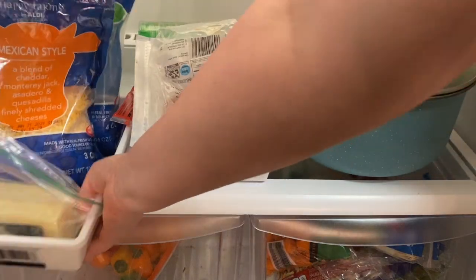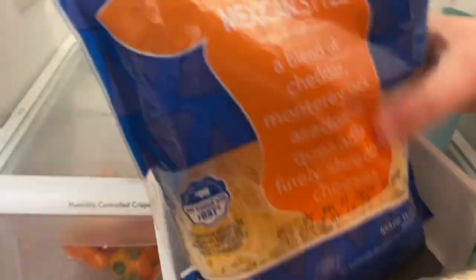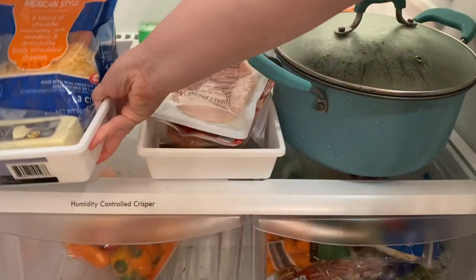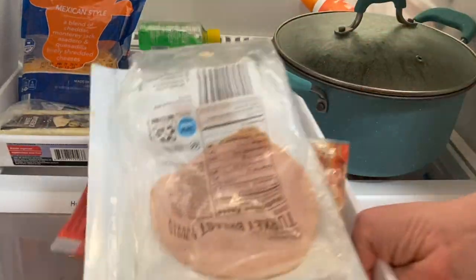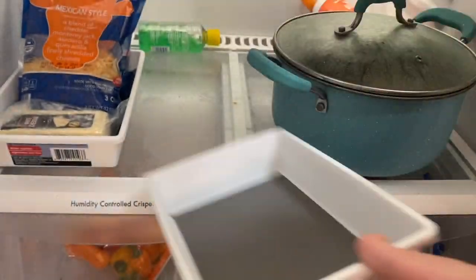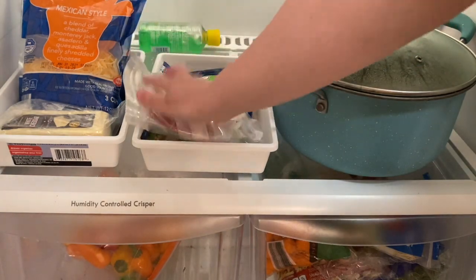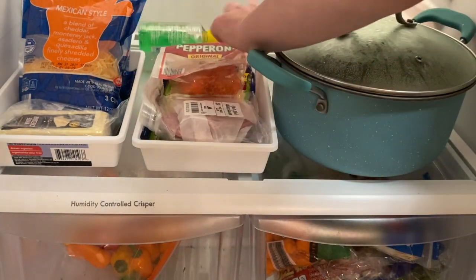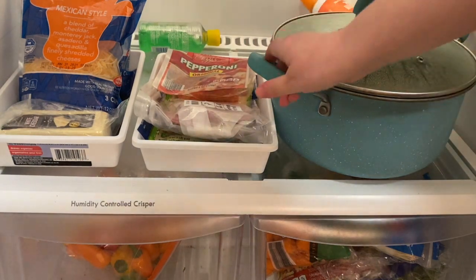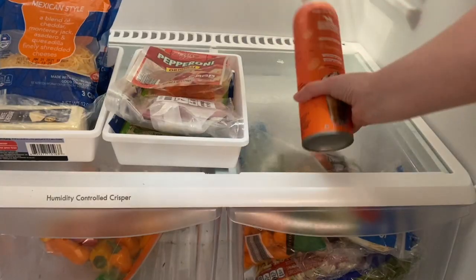I already had these white bins and I put cheese in one of them pretty much always, so I can easily find it and it's not shoved in the back. I keep different lunch meats and pepperoni in the other one so it's easy to find. One time I had a pack of lunch meat shoved all the way back and found it way later — tell me I'm not alone.